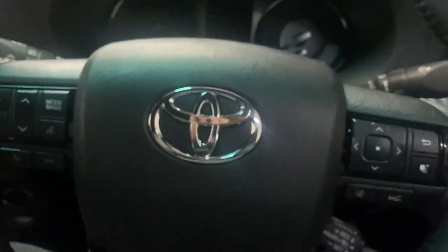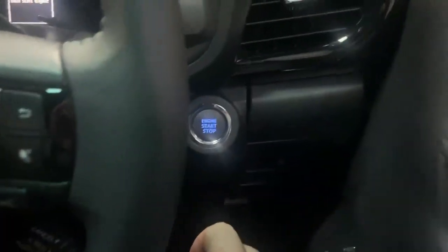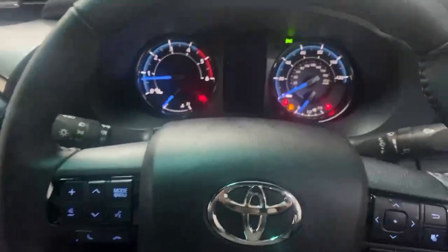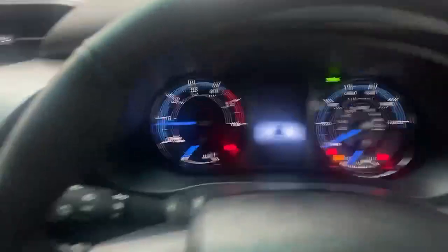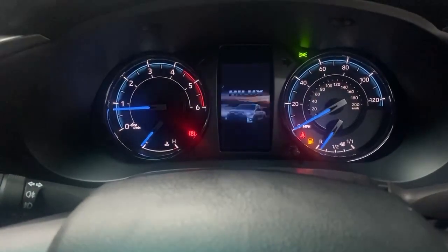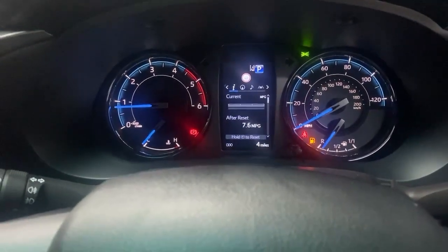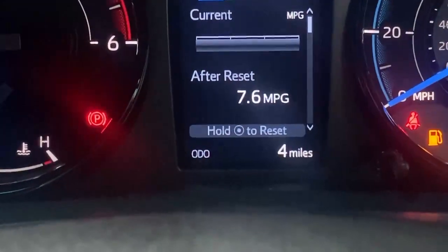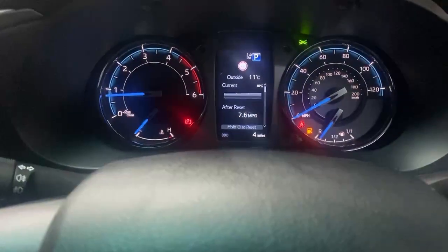Let's start up the vehicle. As you saw, the keys are in the centre part. Pushing down on the brake and pushing the start button — the vehicle starts up on the button. No warning lights at all are on display, which is perfect. The only miles done by the vehicle are the delivery miles — just four miles, which is nothing at all.